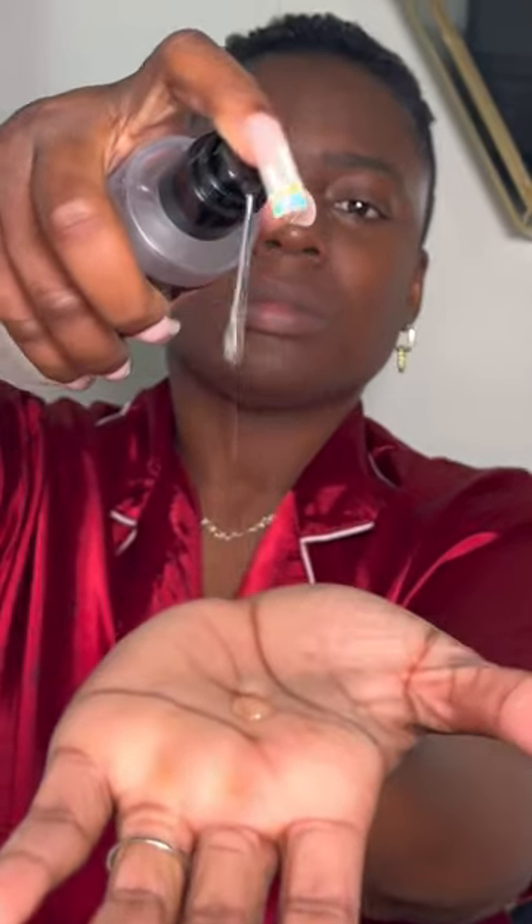I went in with the Snail Mucin serum. I love this serum — look at it, it just looks so fun, it looks like slime. If you could only grab one thing out of this routine, the main thing I would say...